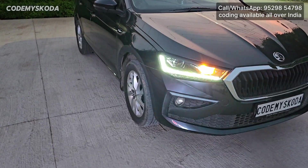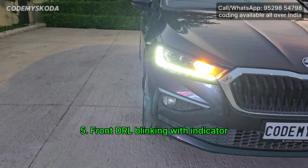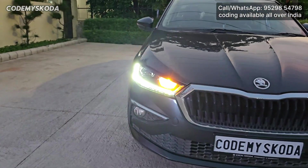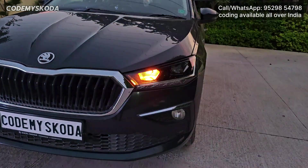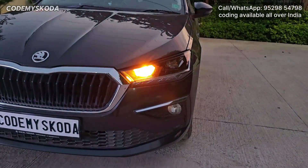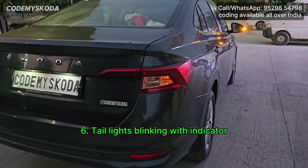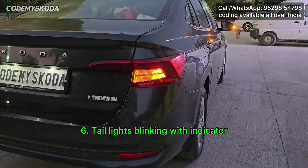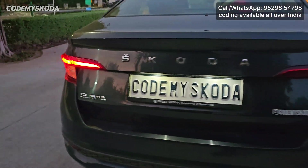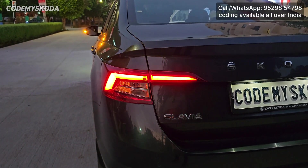This next feature is called front DRL blinking with indicator. Right now you can see the front DRL and indicator blinking simultaneously. On the other side, the second option shows the DRL and indicator blinking one by one, or out of sync. This same blinking behavior can be done for the tail lights as well — first option has tail lights and indicator blinking simultaneously, and the other option has them blinking out of sync.